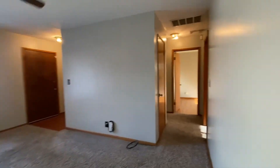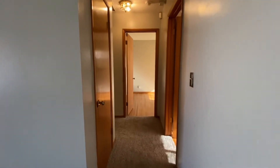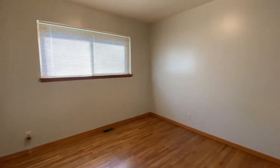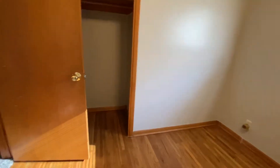We're going to go down this hall — there's a linen closet on the left. Bedroom number one is the smallest of the three bedrooms and features hardwood floors with a nice closet.